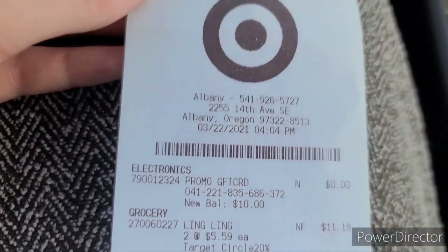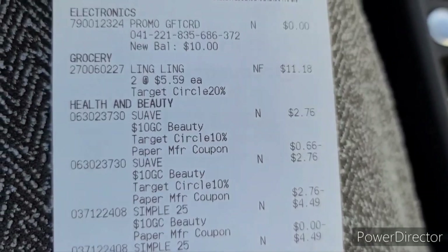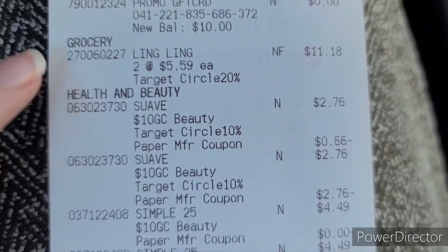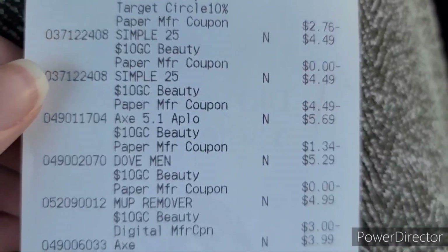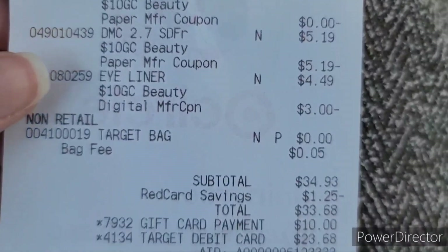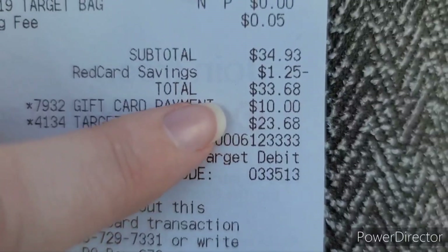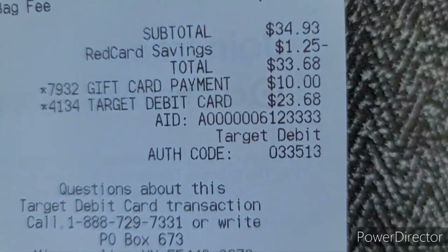We are back in the car from Target and everything went awesome. I wanted to show you the receipt because some people like seeing the breakdown on paper. I also got two things of pot stickers — I covered that deal in detail last week, so check my last Target video for the breakdown. Here is all the Men's Suave, the Simple, the Axe, the Dove, the Neutrogena wipes, and the eyeliners. Before my Red Card savings it was $44.93, which took off $1.25. I used a $10 gift card from a previous transaction and I also received a $10 gift card on this transaction.